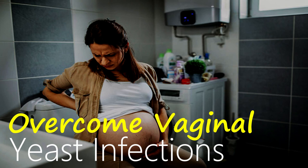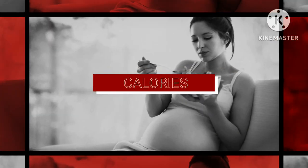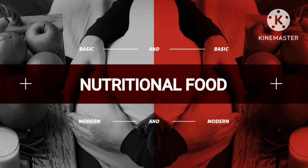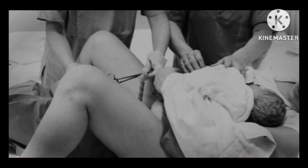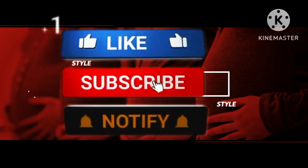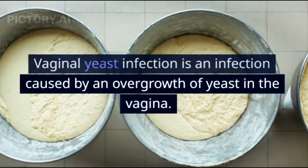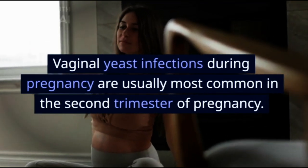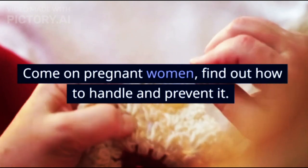How to overcome vaginal yeast infections during pregnancy so it doesn't disturb. A vaginal yeast infection is an infection caused by an overgrowth of yeast in the vagina. Vaginal yeast infections during pregnancy are usually most common in the second trimester. Come on, pregnant women — find out how to handle and prevent it.